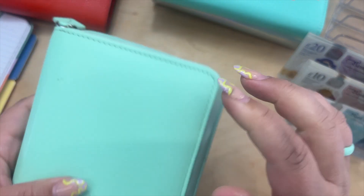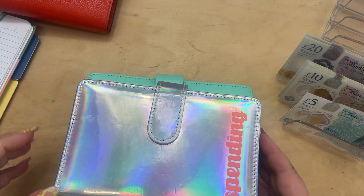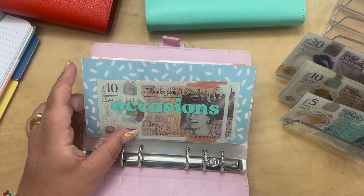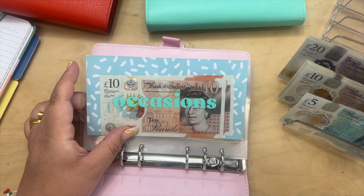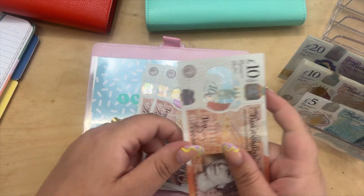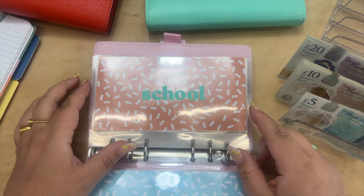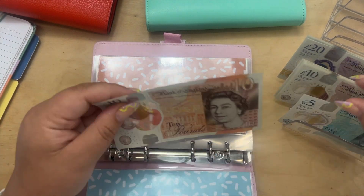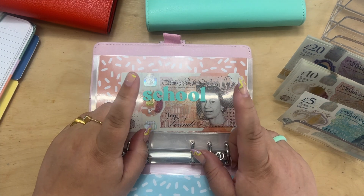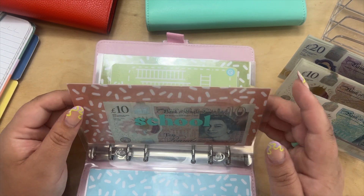That's my weekly general expenses done. Moving on to sinking funds — occasions is getting £20, now totalling £40, which I mainly use for when the kids go to birthday parties. School is getting £20 for school trips and things like that. My son is on a school trip next week so I need to take out £10 in change for his spending money.